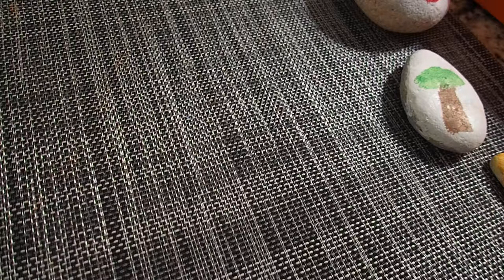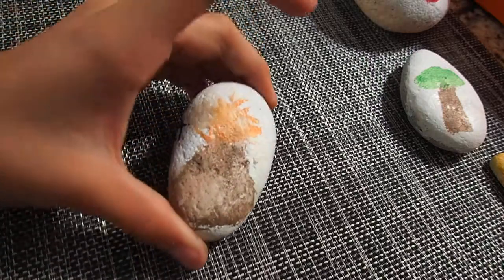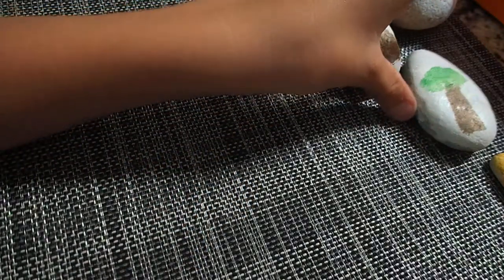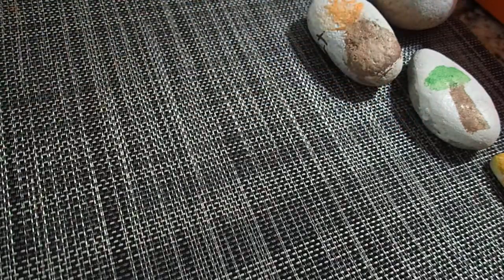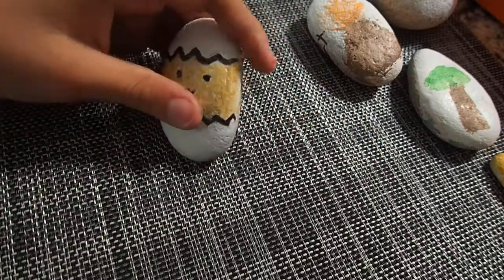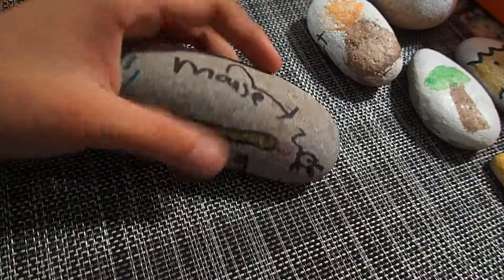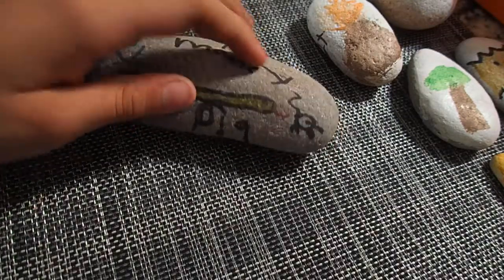Tell me in the comments below if any of them are yours. So I made the volcano. My brother did this one. I did this one — it's like a snake and a mouse or something, I don't know.